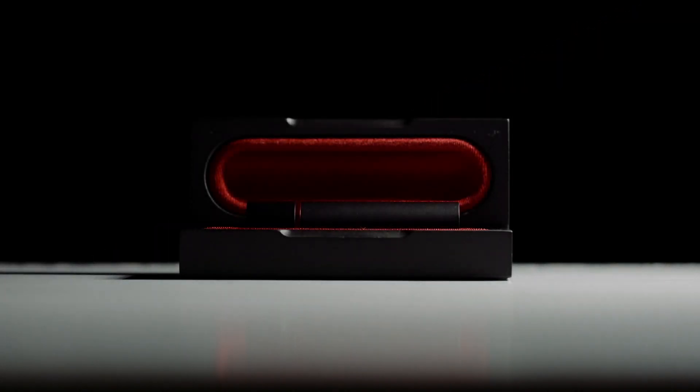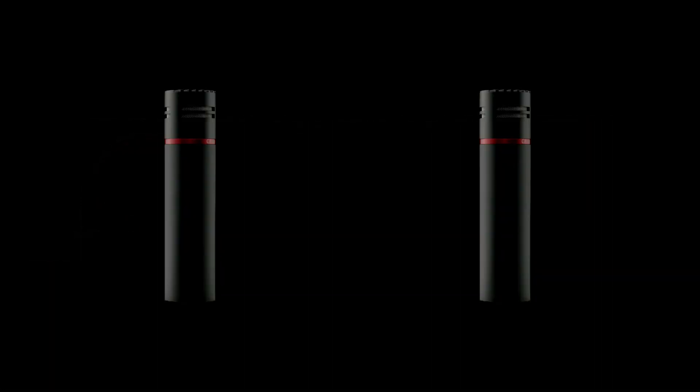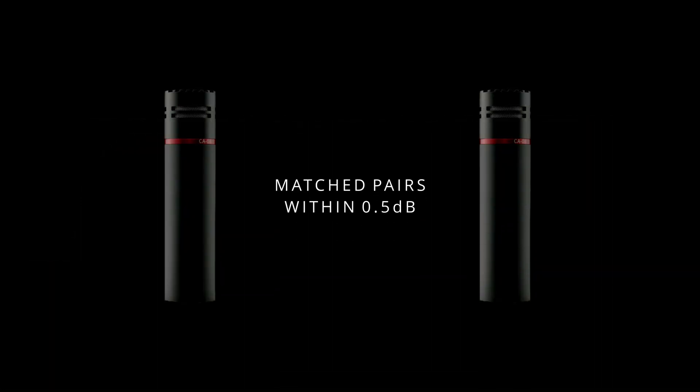Testing covers frequency response, sensitivity, total harmonic distortion, signal-to-noise ratio, and self-noise. The three new models are all available individually or as stereo pairs. Stereo pairs are guaranteed to be matched within half a decibel of sensitivity.